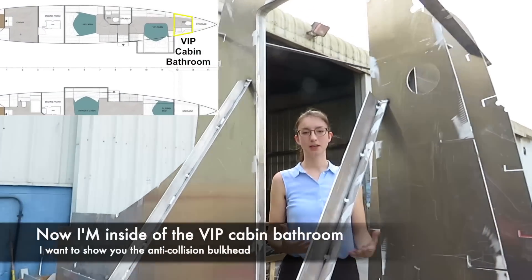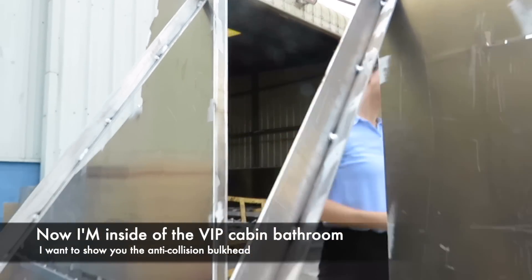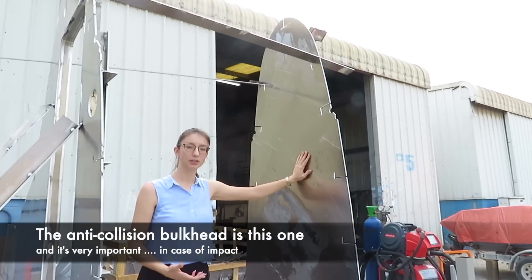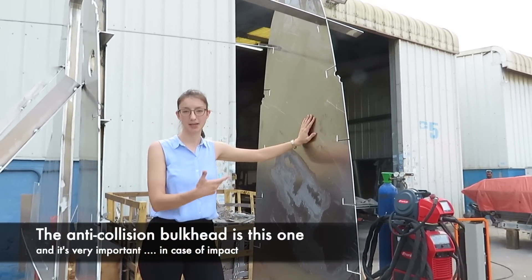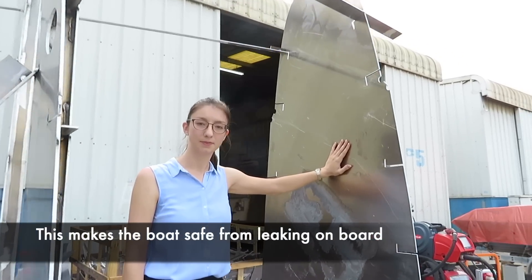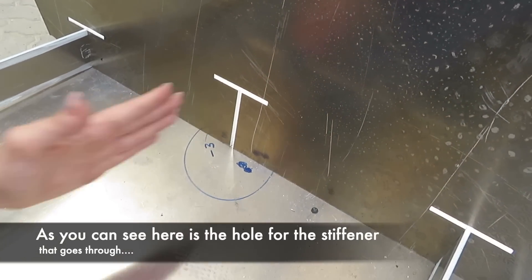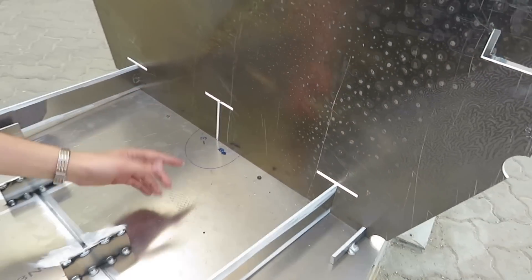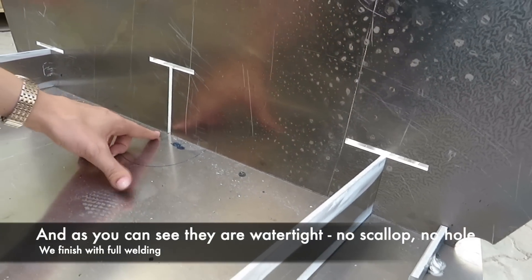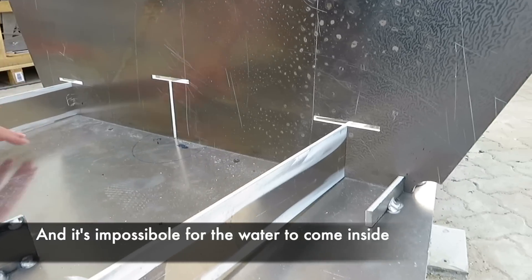Now I am inside the VIP cabin bathroom. I want to show you the anti-collision bulkhead. The anti-collision bulkhead is this one, and it is very important on board because in case of impact of the boat at sea, this makes the boat safe from leaking. As you can see, these are the holes for the stiffeners that go through, and they are watertight — there is no scallop here, no hole. So we finish with full welding, and it's impossible for the water to come inside.